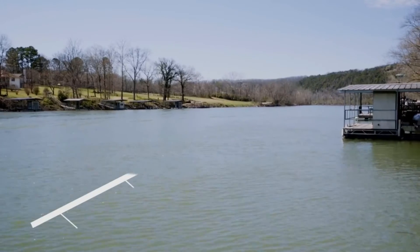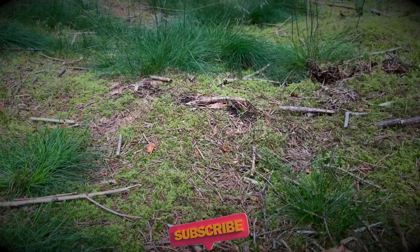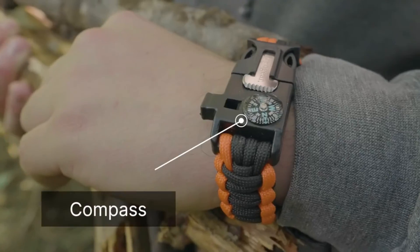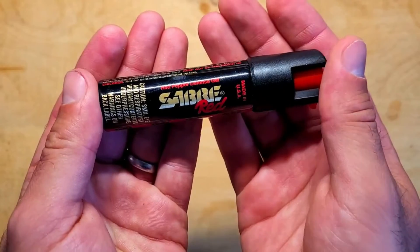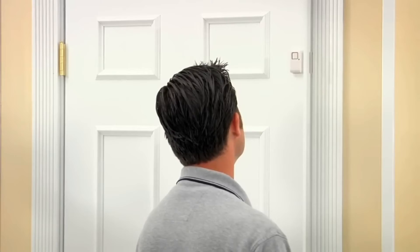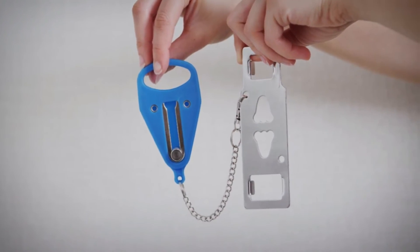Wow, we've covered some mind-blowing gadgets today! If you're as excited as I am about these tech wonders, then hit that subscribe button faster than a gadget addict on Black Friday. Don't miss out on future videos where we uncover even more cool tech. Sharing is caring, so spread the gadget fever with your friends and let's build a community of tech enthusiasts together. Stay plugged in and stay awesome!